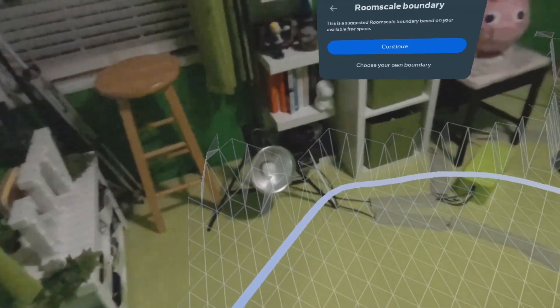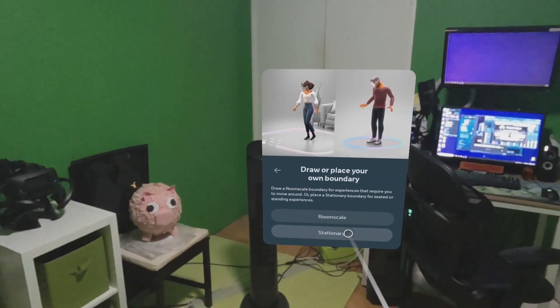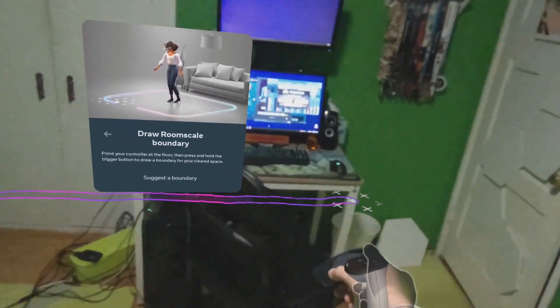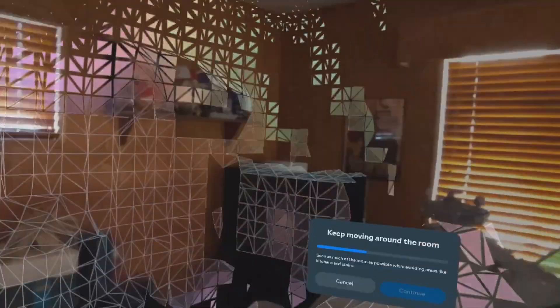Optimizing your play space is crucial for the best mixed reality experience. It uses a combination of the Guardian settings as well as space setup. While you can use the Quest 3's new scanning system for setting up your Guardian, for mixed reality specifically I'd recommend doing it manually and setting your Guardian boundaries slightly outside of your walls to give yourself some extra leeway. Then let the space setup automatically find your floor, walls, and ceilings. Make sure that you have optimal lighting conditions to allow the cameras to track properly.